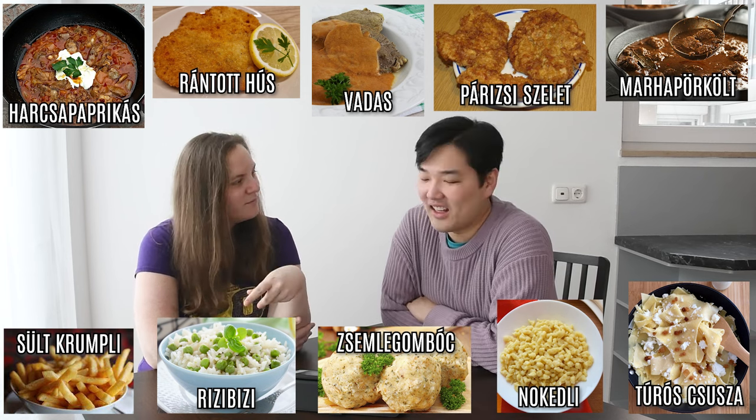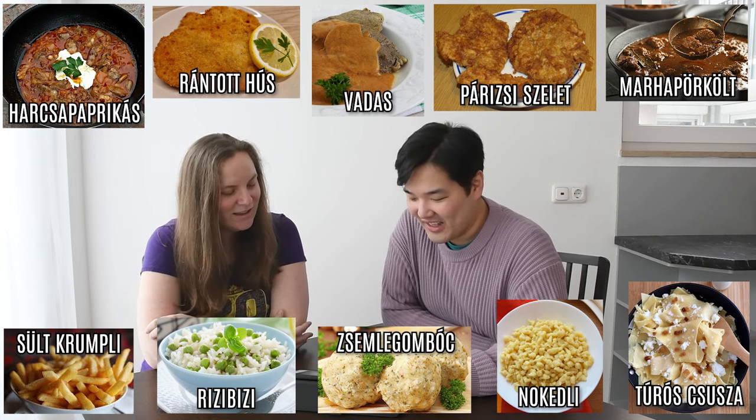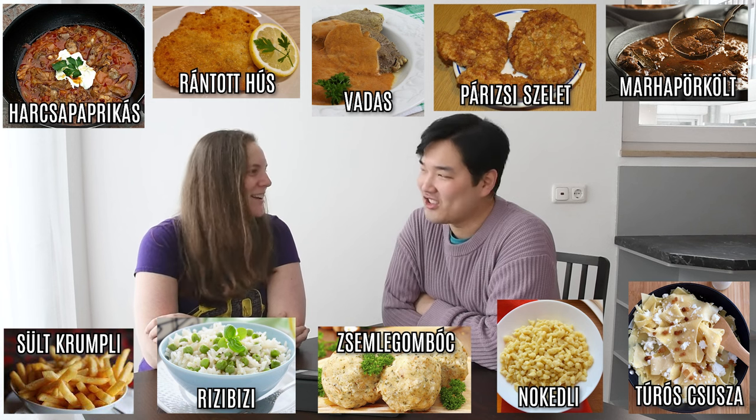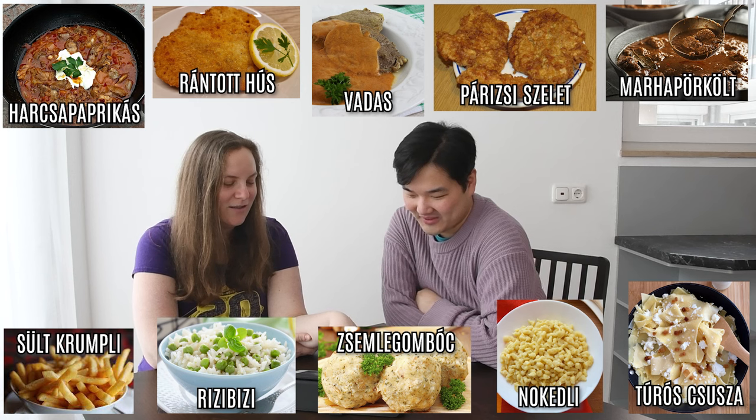Then we have rántott hús. That's exactly a schnitzel! And hús is meat — so that's like fried meat. It's very schnitzel-like, I mean it is.